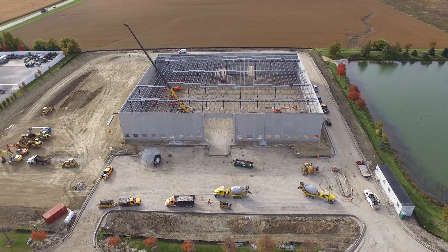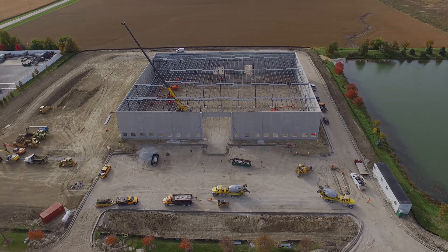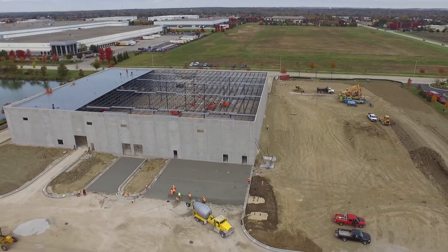Quad Plus will be able to handle not only standard enclosures, but switchgear, e-houses, and will be able to do all this work inside our manufacturing area since we'll have a drive-in door for semi-trucks.